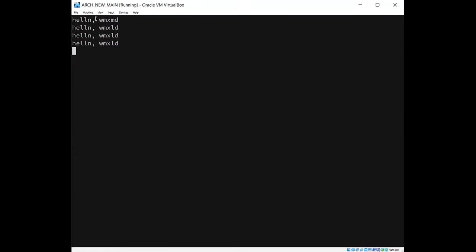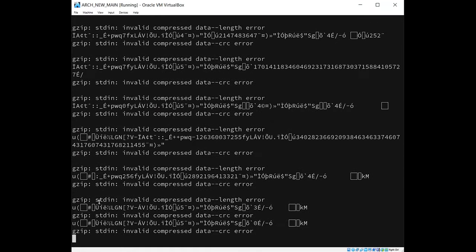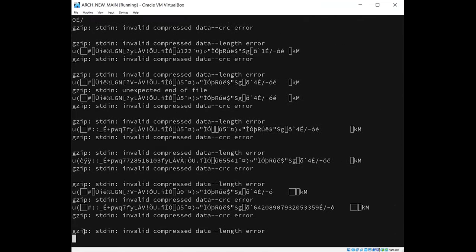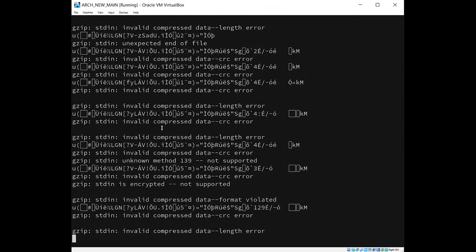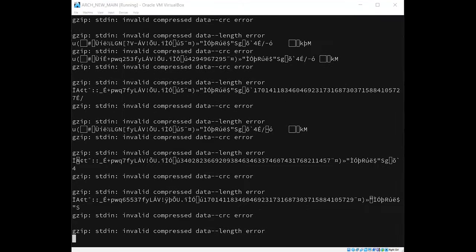We could just keep running this until we eventually see a crash. Gzip in particular has been fuzzed quite a lot by Radamsa and it's found a lot of bugs in the program. We'll just leave that running in the background while we go back to the presentation.